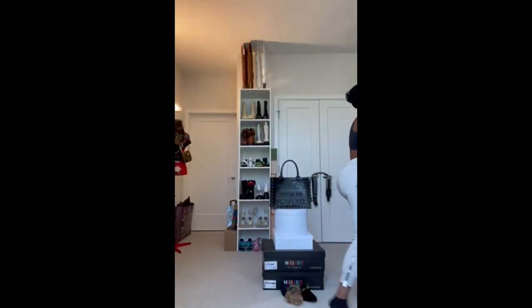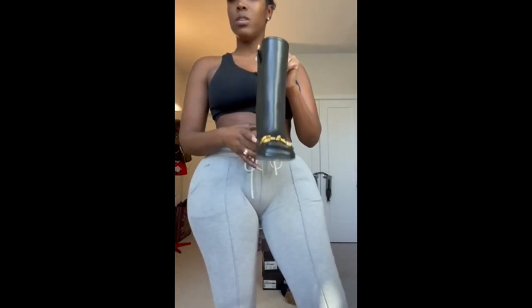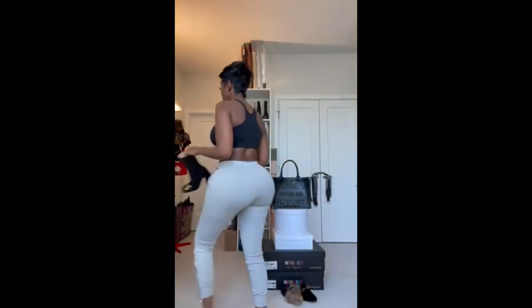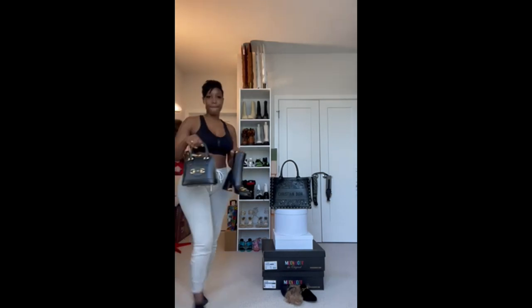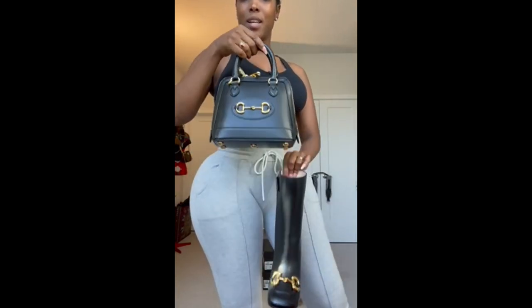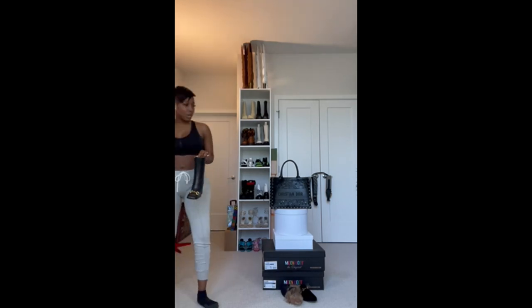My newest purchase is a Gucci boot that I recently purchased with a matching bag. Really cute. This is my Gucci boot — classic booty. I bought it with this Gucci bag. Super cute together. This is the newest addition to my collection.